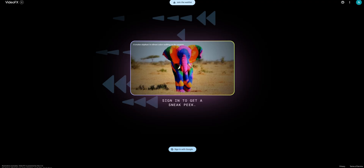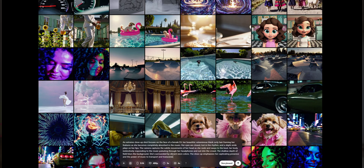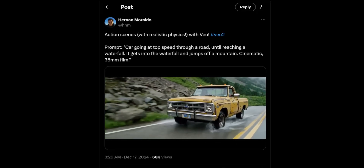Unfortunately I'm on the waiting list for VO2 and Video FX because I don't live in the US, so I can't do an exact head-to-head comparison. What I'm going to do is take the prompts that Google has provided for the best videos they've created and run them through Sora to see how well Sora can do with the same prompts. I was also able to find some videos people have created with VO2 on X, and I'll use the same prompts within Sora to see how they come out.